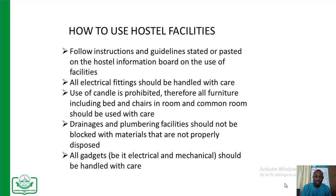It is on this note that every intending occupant needs to know how to use hostel facilities. After being successfully given a location, occupants must be aware that instructions and guidelines are available. All fittings within the hostel area should be handled with care. Anything that could lead to a fire outbreak, especially the use of candles, is seriously prohibited. Furniture, beds, chairs, and all other items within the room and common room should not be put into jeopardy. Drainage and plumbing facilities also should not be blocked with improperly disposed materials.